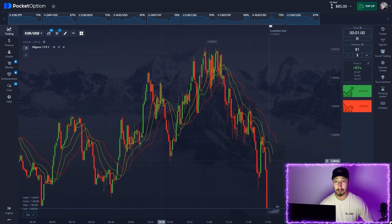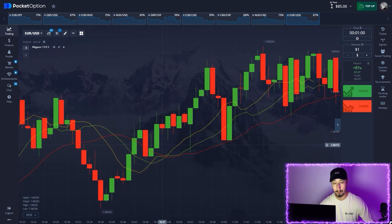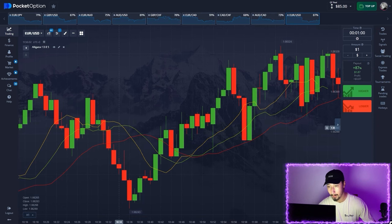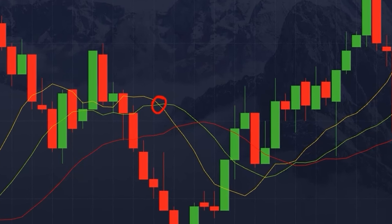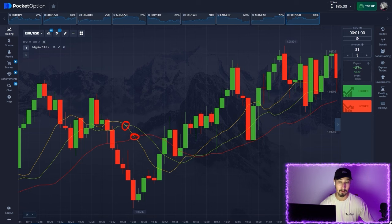There should also be a strong trend on the chart because the alligator is a trend indicator. When the yellow line crosses down through the green line, like it did right here, it's a bearish sign — the price starts going down and we should buy a put option. One last thing: when the yellow line also crosses the red line, this means our signal gets even stronger and we can trade it easily without any worries.